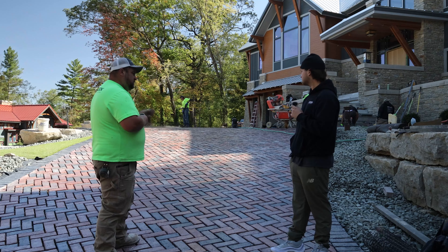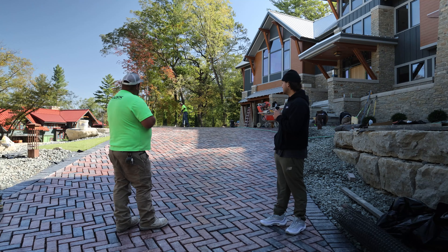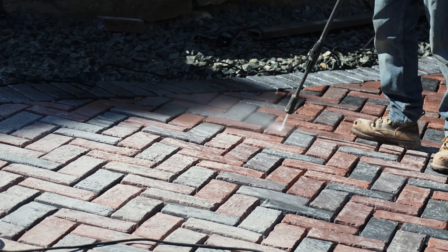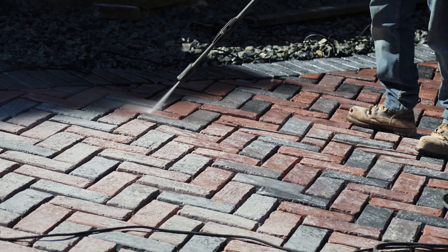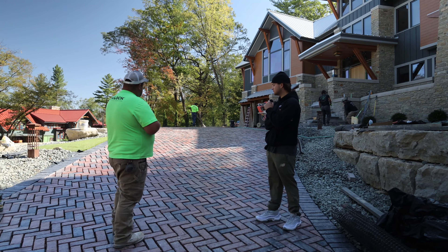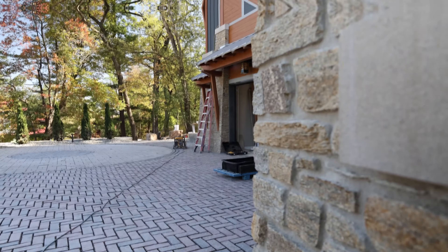I might bring them tomorrow in case we get all this in later, then we can just plop them in quick. There'll be a lot of sanding, a lot of filling — all the chips. We got a compactor here, sweep them in, kind of dust them in as we go, compact again, clear it off, and then wash it. We're good to go.